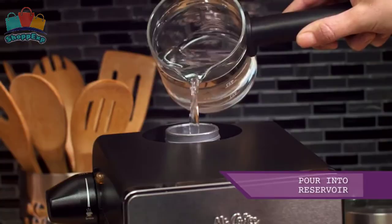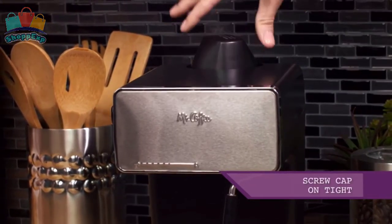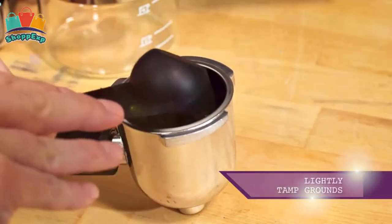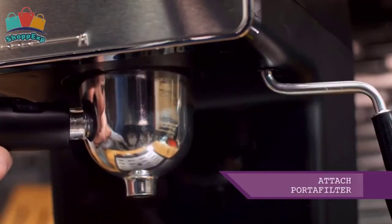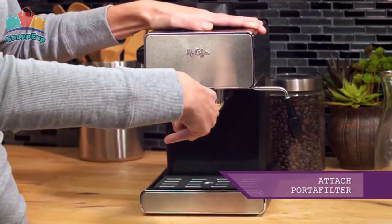It brews 20 ounces of espresso into an easy-to-pour glass decanter for custom serving sizes from 1 to 4 cups, featuring serving measures, a stay-cool handle and drip-free spout.